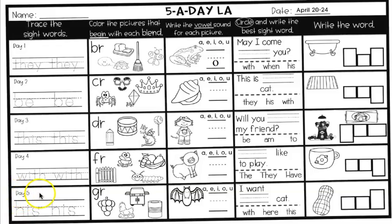Day five — this is Friday. You're tracing the sight words again. H-I-S. What sight word is H-I-S? His. So you're going to write 'his.' Try to stay on the line and write it. Take your time. Write it as neat as you can.